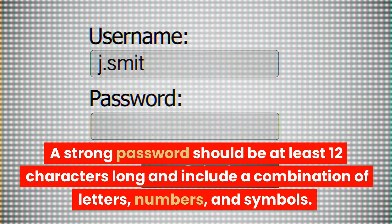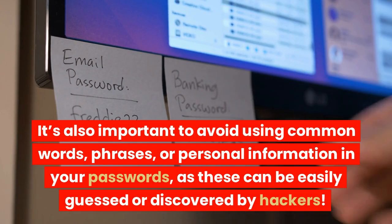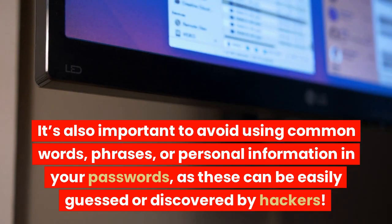Use strong passwords. A strong password should be at least 12 characters long and include a combination of letters, numbers, and symbols. It's also important to avoid using common words, phrases, or personal information in your passwords, as these can be easily guessed or discovered by hackers.